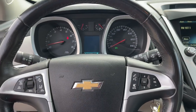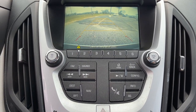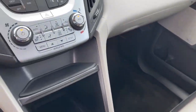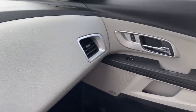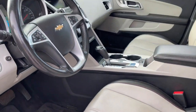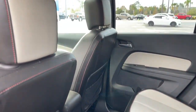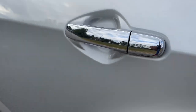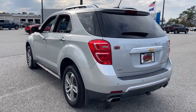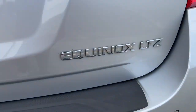Enjoy the journey in the capable and comfortable Equinox. Drive it today. Be safe. Visit our site.